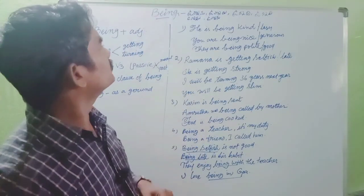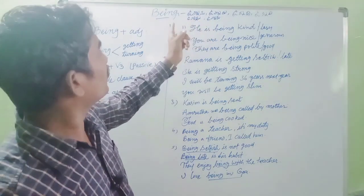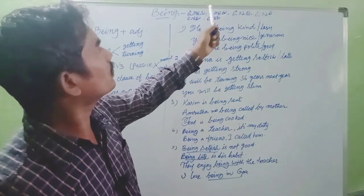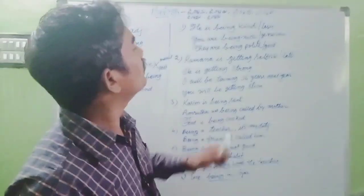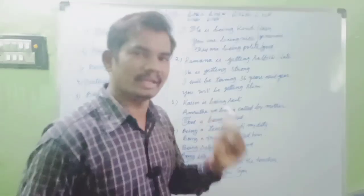The meaning of 'being' is: I am being - Nenu Onnanu. We are being - Nenu Onnanu. You are being - Meeru Onnanu. He is being - Athanu Onnanu. She is being - Aame Onnadi. It is being - Adi Onnadi. They are being - Varu Onnaru. That will be the meaning.